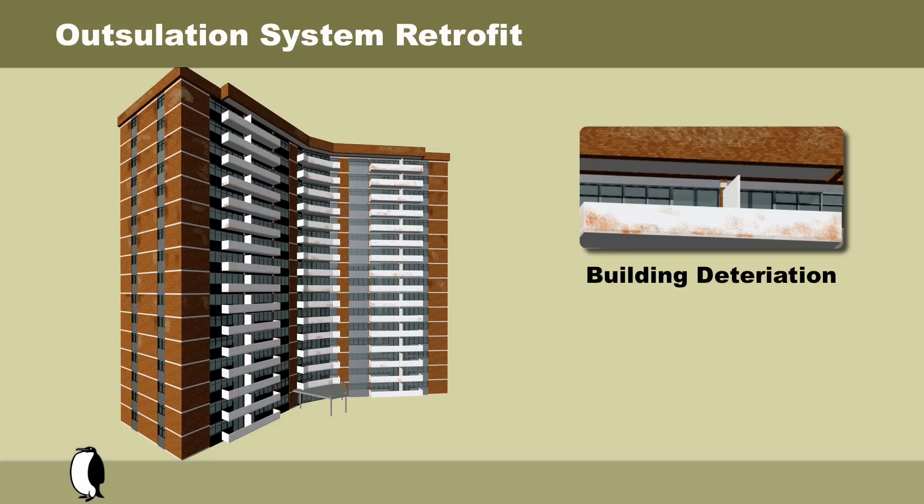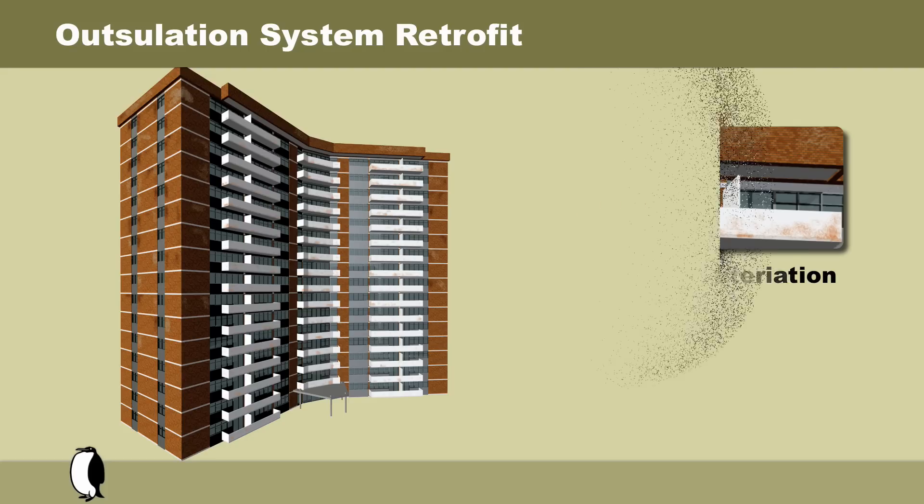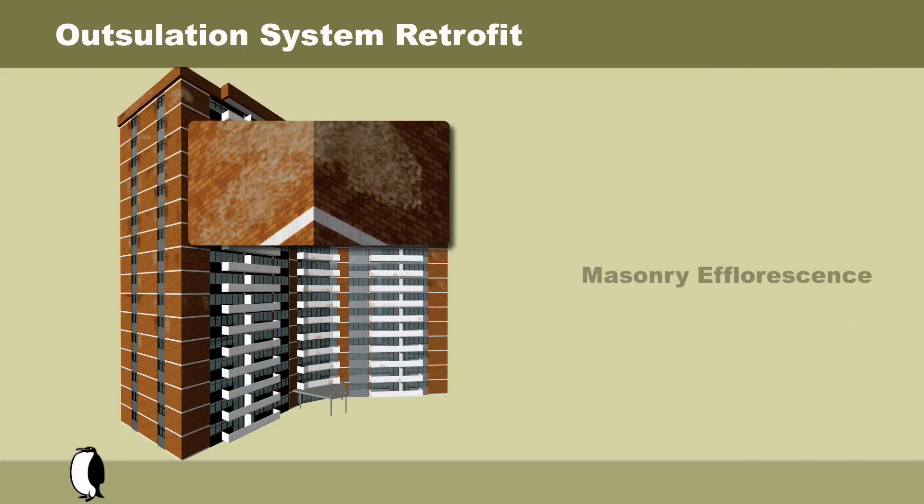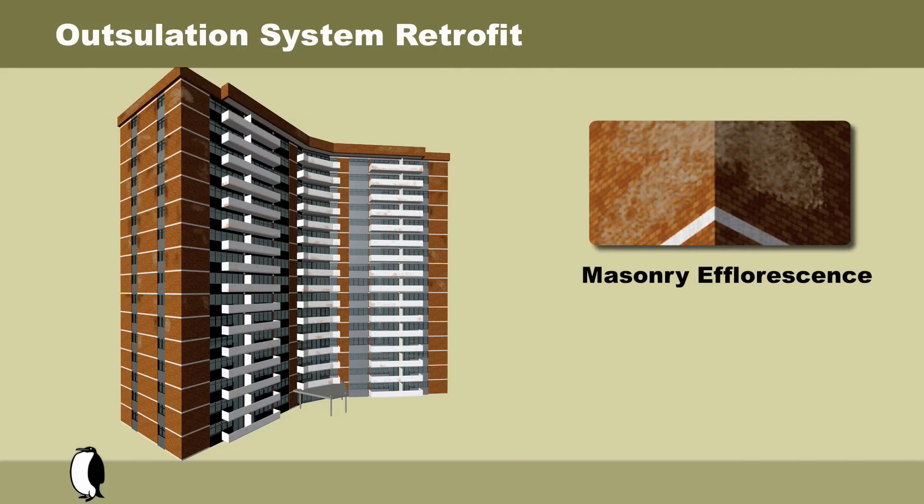While unsightly, there are less obvious concerns with a building like this that represent a much greater problem. Let's have a look at the brick masonry itself. Masonry stores water within its mass after rainfall until it is able to dry in better weather.